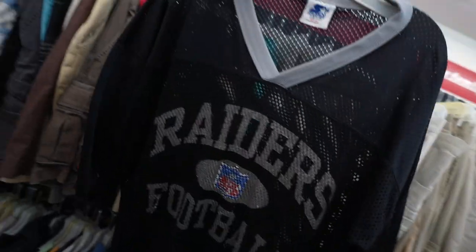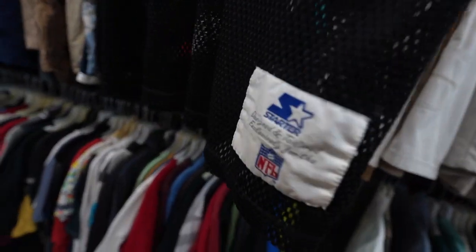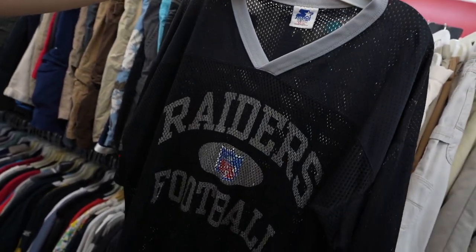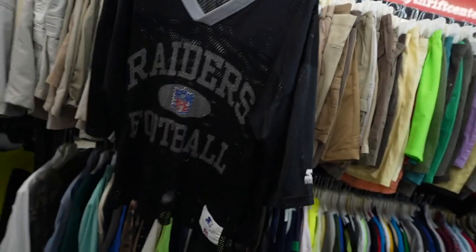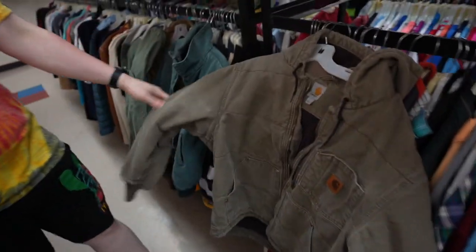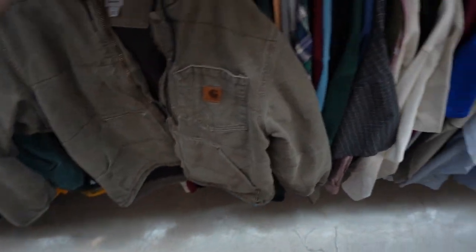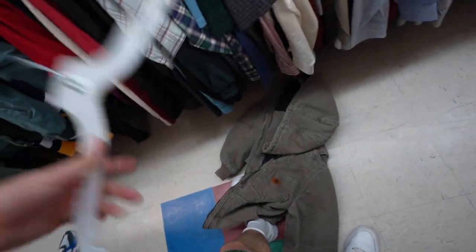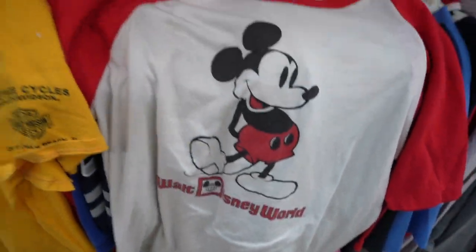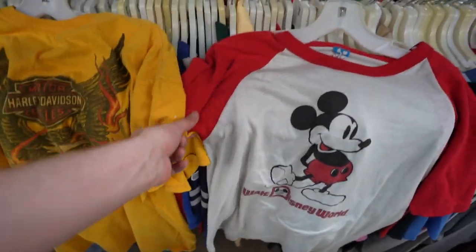We're at the next spot — Family Thrift Outlet. This Raiders Football Starter jacket is stiff and gave me a little chubster. Look at the design — got a little white paint stain, maybe from the field. And it says Oakland, so it's still relevant today. Carhartt kinky doubled up — this one's really hard, look at the stitching on the back. Oh my god.